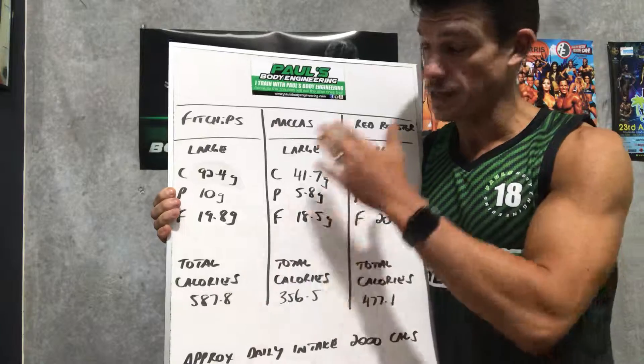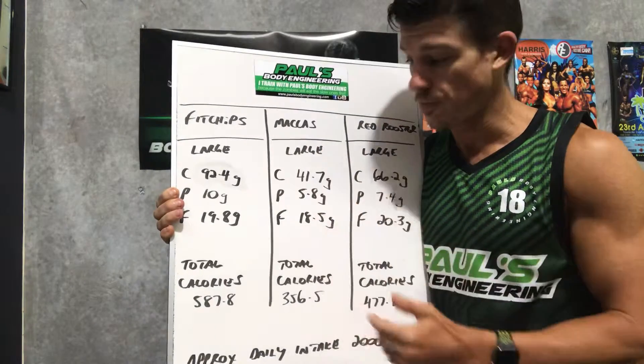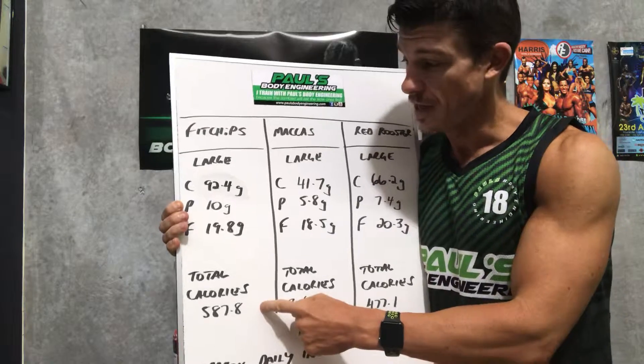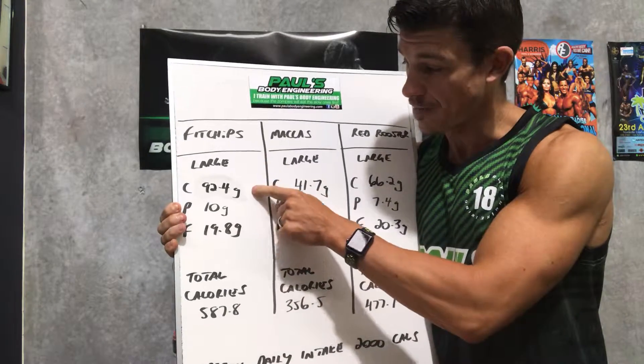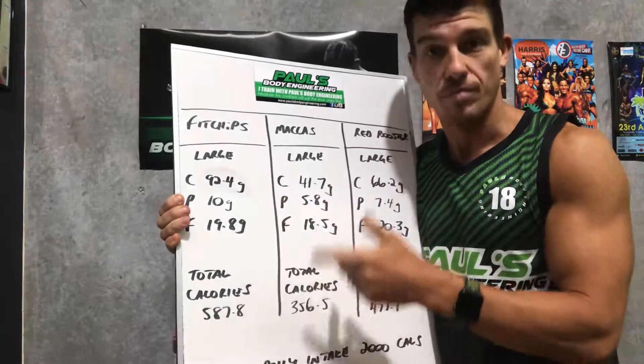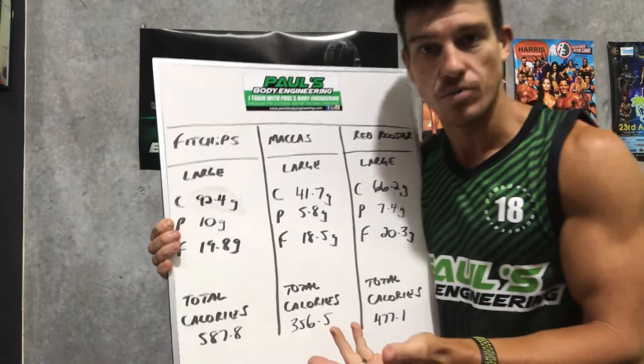So as you can see, just by dissecting the three options here, the Fit Chips is actually the heaviest in terms of overall calories. And that's because of the high carb content and obviously the high fat content — protein not playing so much of a role, primarily because it's a potato-based product.